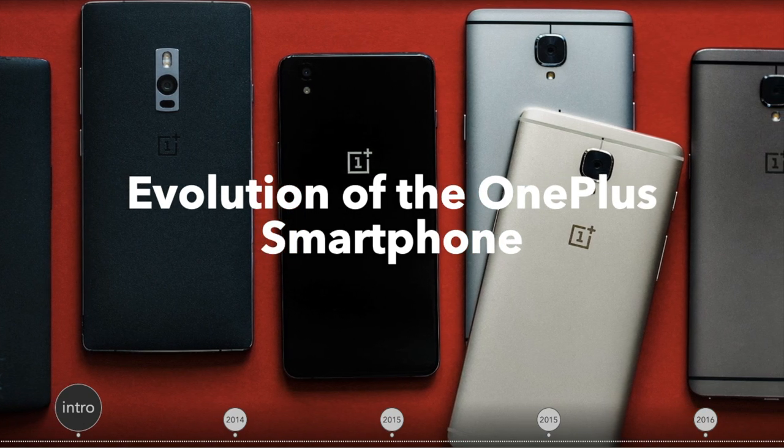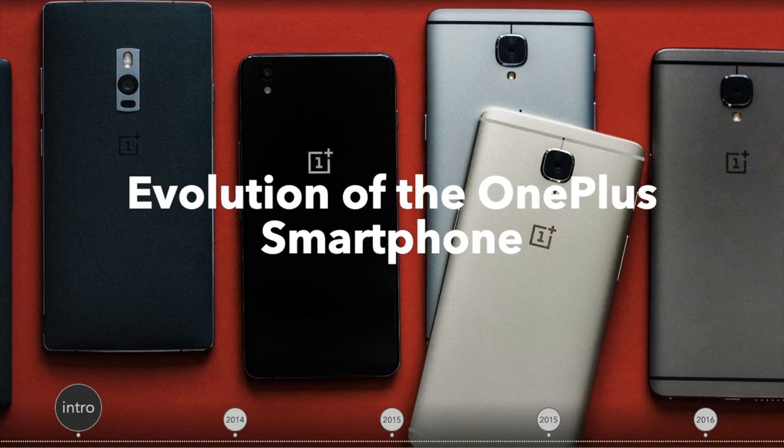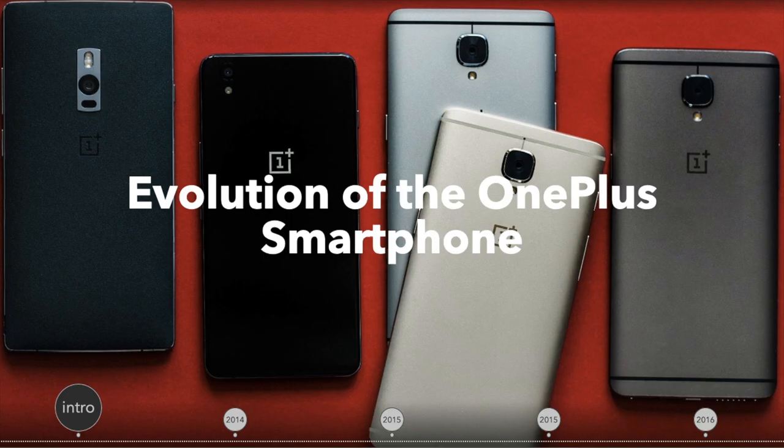In this video, we will look at how OnePlus has changed over the years, and how they've stuck to their motto of never settle, by always balancing high-end features with lower prices than their competitors.